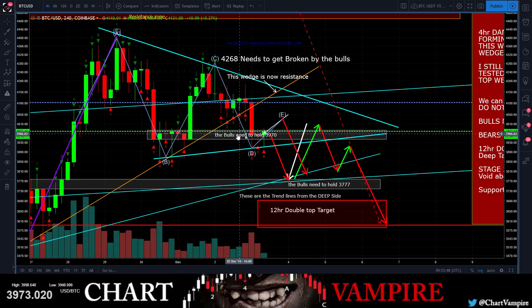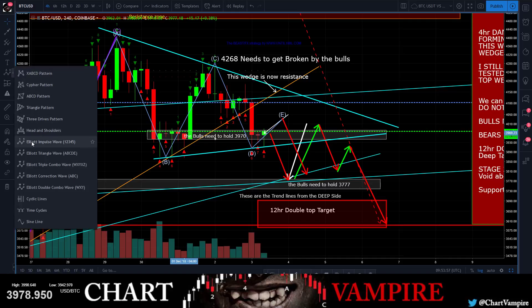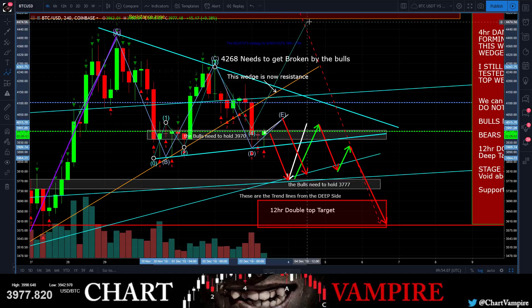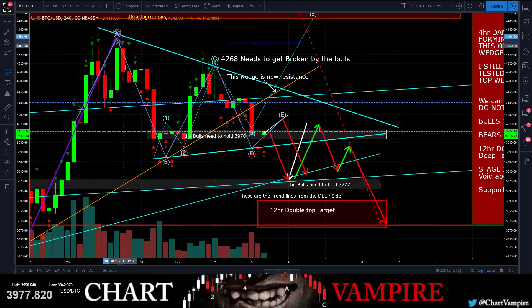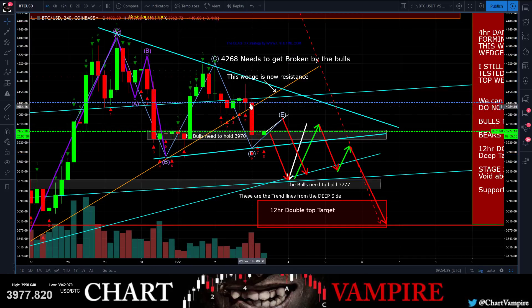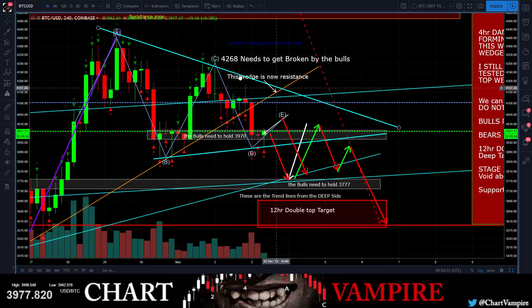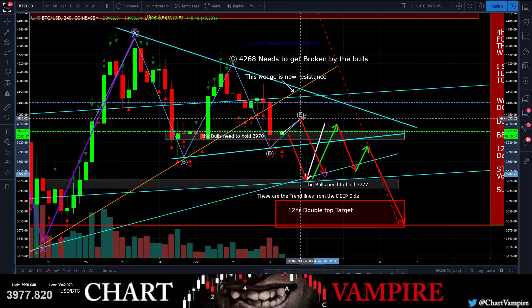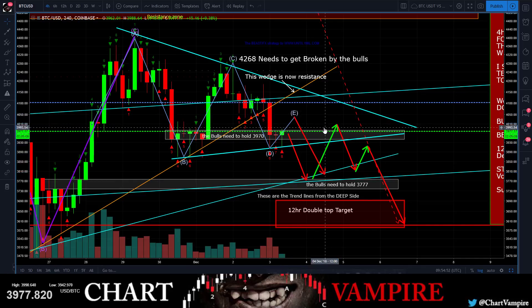So now as we enter this A, B, C, D, E - the bulls needed to hold this. They couldn't close down here because what you were trying to count out was A, B, C, D, E - you couldn't break this low and then you were trying to go to wave five. Here was your wave four A, B, C, and then you went one, two, three, four, five. But the problem is you've now violated this - you've closed multiple candles down in here, not just wicks. So now all you can do is turn this into an A, B, C, D, E, and fingers crossed for the bulls they're going to get some volume out of this.